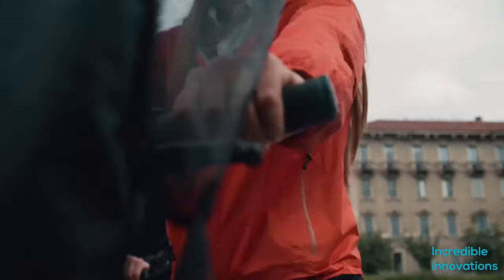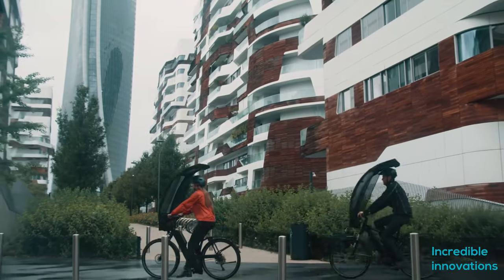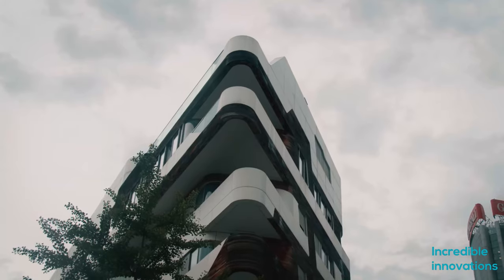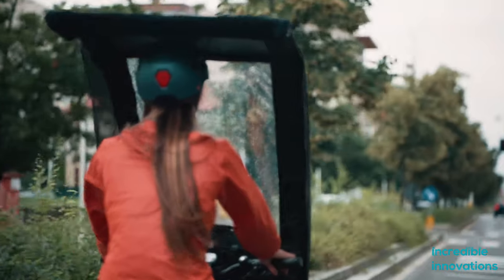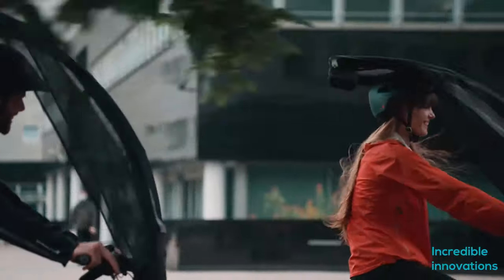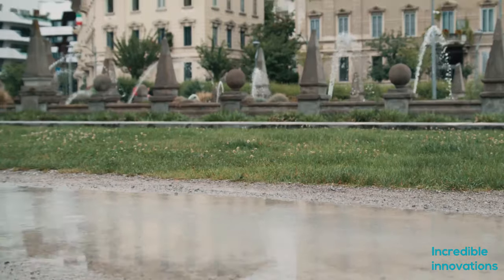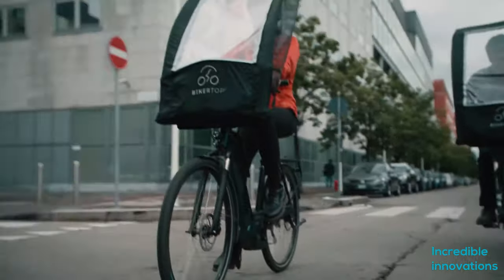If the rain comes, you can open it in a matter of seconds — or at most a few minutes — and it makes a protective shield in front of you, effectively saving you from rain. There are some doubts regarding the visibility of the material in heavy rain, and how it will cope in heavy wind conditions. This is still in the prototype stage; if you want to support it, you can find it on Indiegogo.